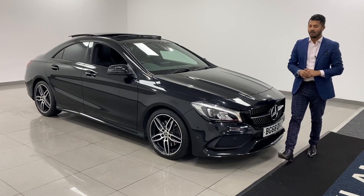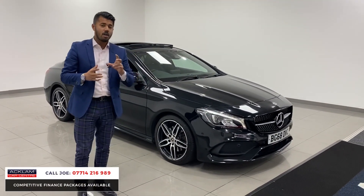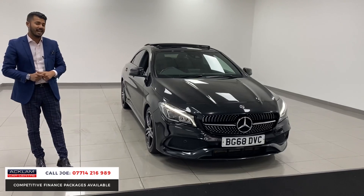We haven't had one of these for a little while now. This is the Mercedes-Benz CLA 220 diesel AMG Line in the beautiful Cosmos Black. 30,000 miles, 2018, 68 registration. Today with a live price, this car is £26,990.